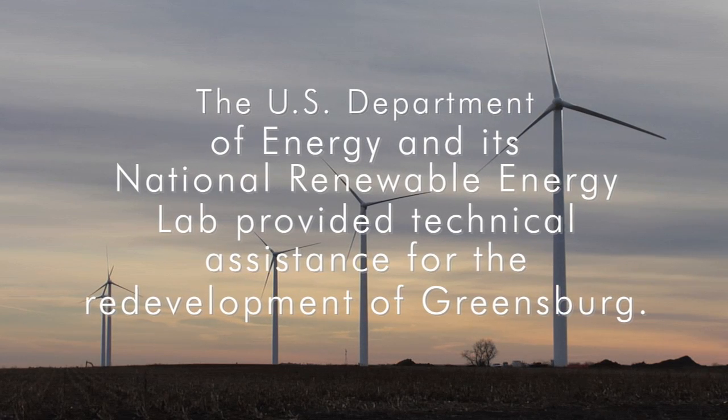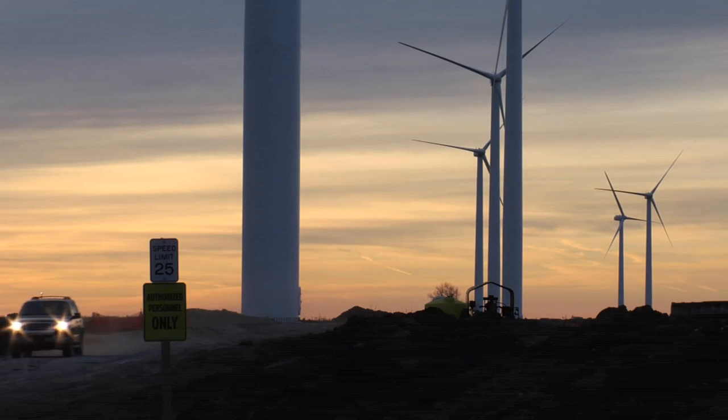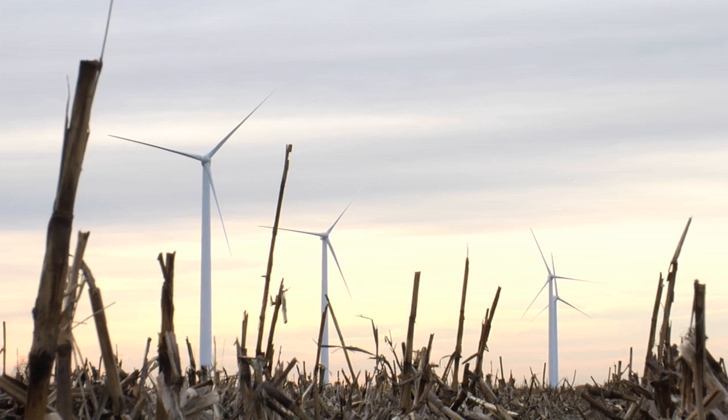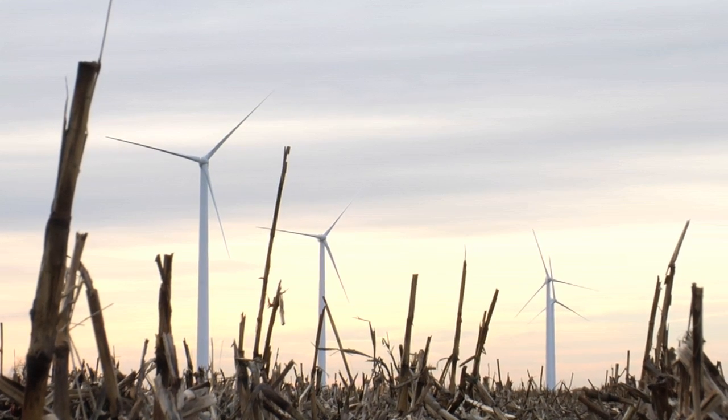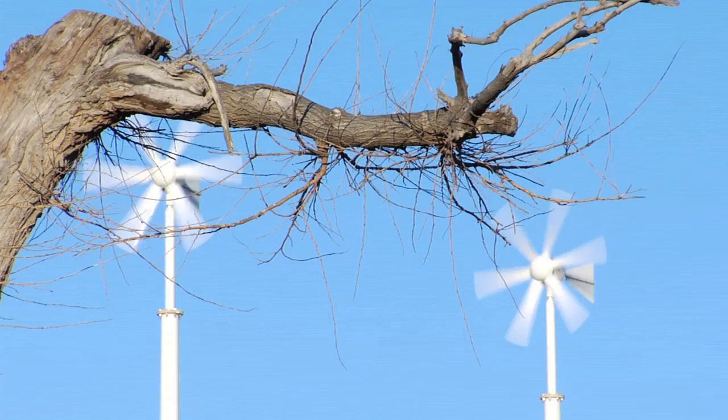The wind farm is about five miles southwest of Greensburg, and there will be ten turbines going up. Those ten wind turbines will have the capability to power up to 4,000 homes, which more than includes Greensburg. It makes complete sense in Greensburg where wind destroyed the town to have wind help rebuild it.